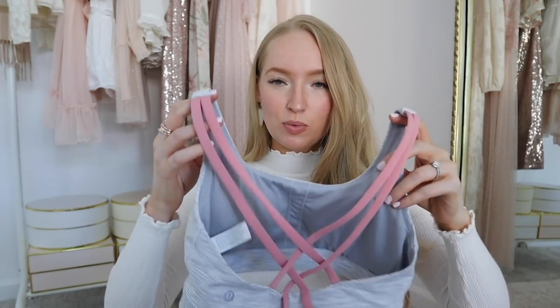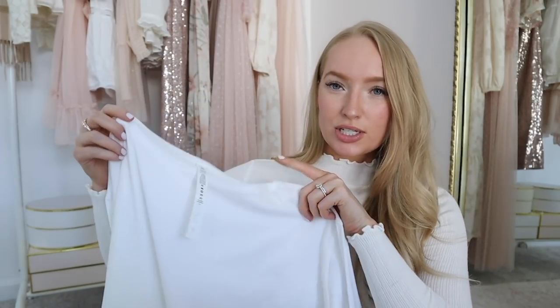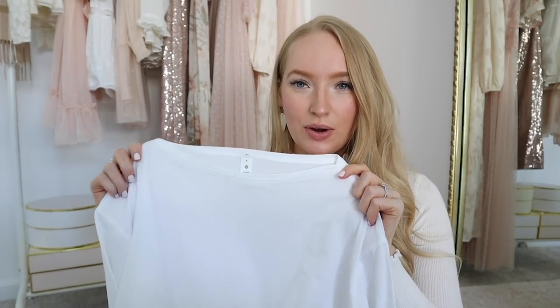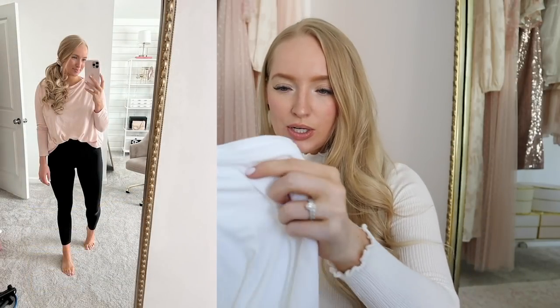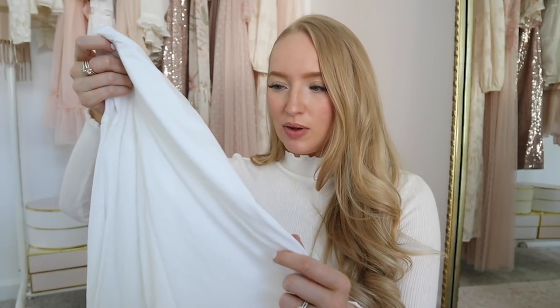I also picked up this second sports bra just because I thought it was pretty. This one's more medium support, but I really liked the color combination. I picked up a size eight — I'm a 36C at the moment. Also from Lululemon, this top, which I actually have in another color. I picked it up while I was pregnant and it's just a really great basic — I love the boat neck style. I picked it up in pink earlier last year, and now I wanted to get white because I really like white basics. This is something I would even wear with jeans — it's very lightweight and comfortable.